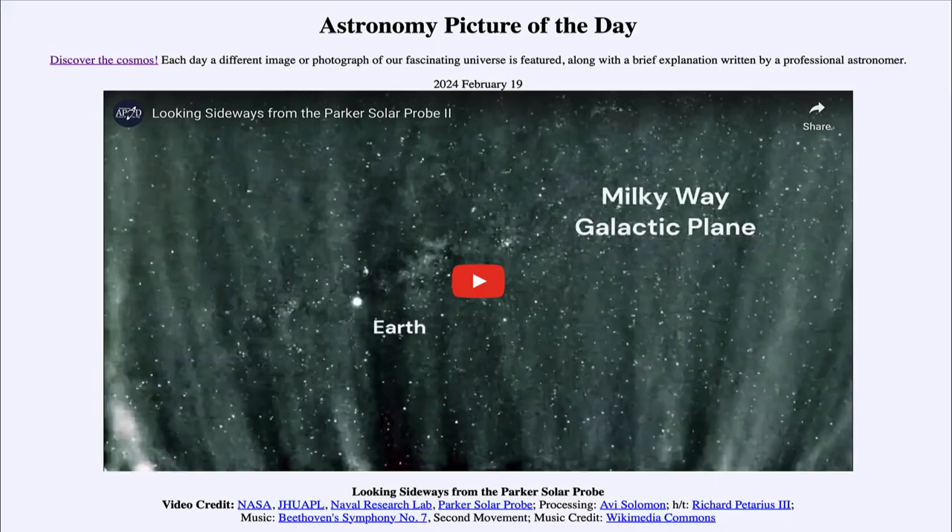Greetings and welcome to the Astronomy Picture of the Day podcast. Today's picture for February 19th of 2024 is titled 'Looking Sideways from the Parker Solar Probe.'